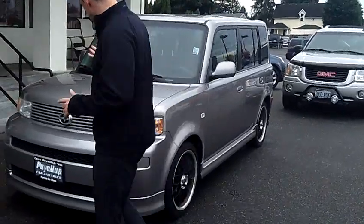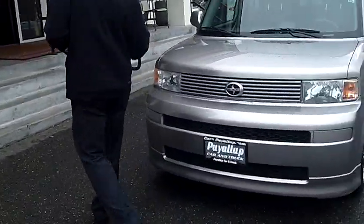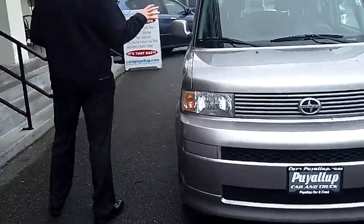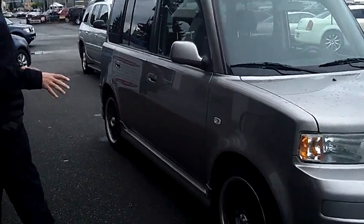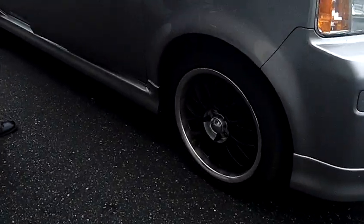As we walk around the XB I'd like you to take notice of the condition of the exterior. Both the silver paint and the body itself are absolutely perfect. As you can see this one's been dressed up with some nice custom wheels — black alloys with the chrome lip.